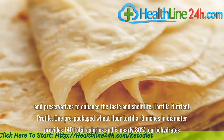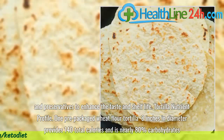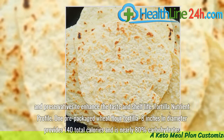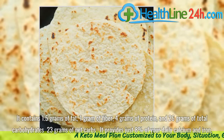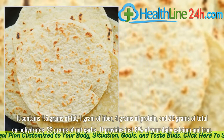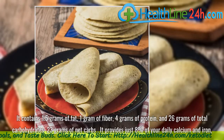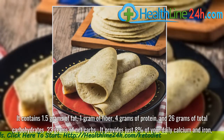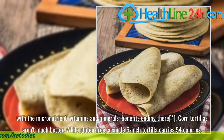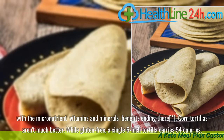Tortilla nutrient profile. One pre-packaged wheat flour tortilla, 8 inches in diameter, provides 140 total calories and has nearly 80% carbohydrates. It contains 1.5 grams of fat, 1 gram of fiber, 4 grams of protein, and 26 grams of total carbohydrates — 23 grams of net carbs. It provides just 8% of your daily calcium and iron, with the micronutrient benefits ending there.